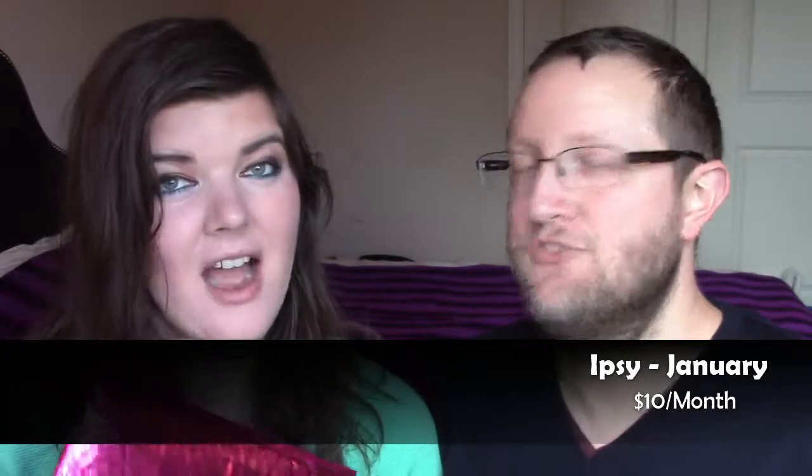Hi, this is Box with YN, and today we have our ipsy bag for January.